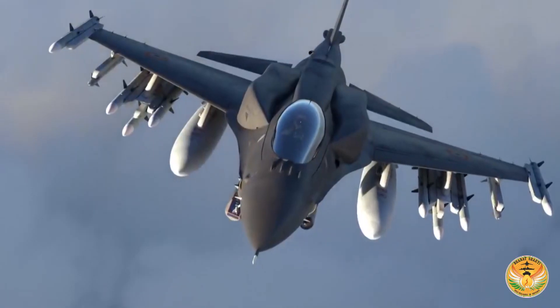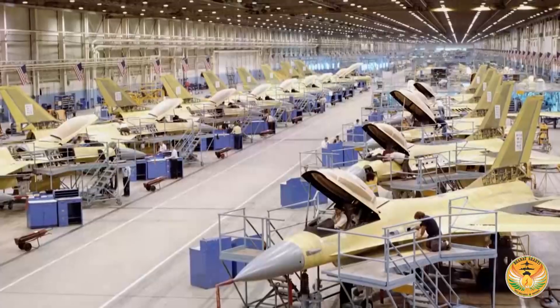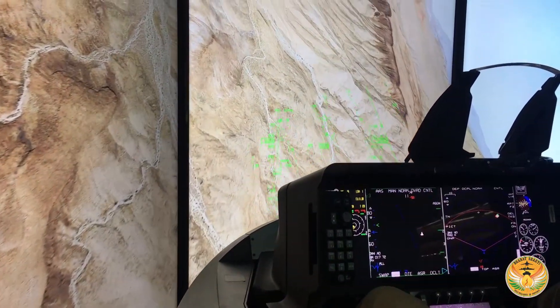Lockheed Martin has spoken about Make in India and their plans for the Indian defence sector. We have two joint ventures with Tata in Hyderabad with about a thousand people there. One joint venture makes the C-130 empennage, and the other makes the S-92 cabins for Sikorsky helicopters. What we announced a few months ago is that all future F-16 wings will be produced in India — a very significant step regardless of which aircraft India chooses going forward.